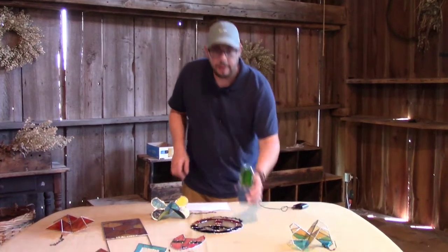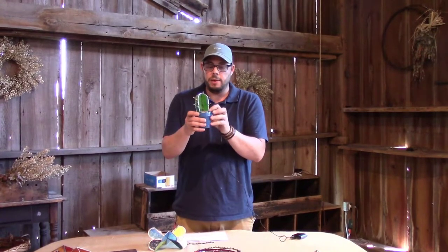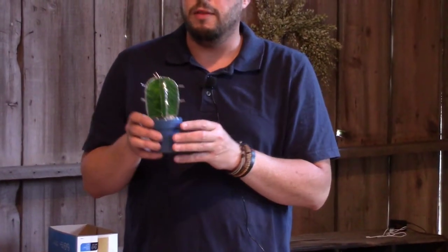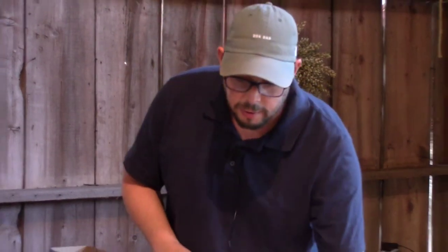One of the new things I've been working on is these little 3D cacti. I've been making them three-dimensional and then putting them in little pots, because we all love plants — but if you're like me, you kill everything that's green. This way you never have to water it or worry about anything.